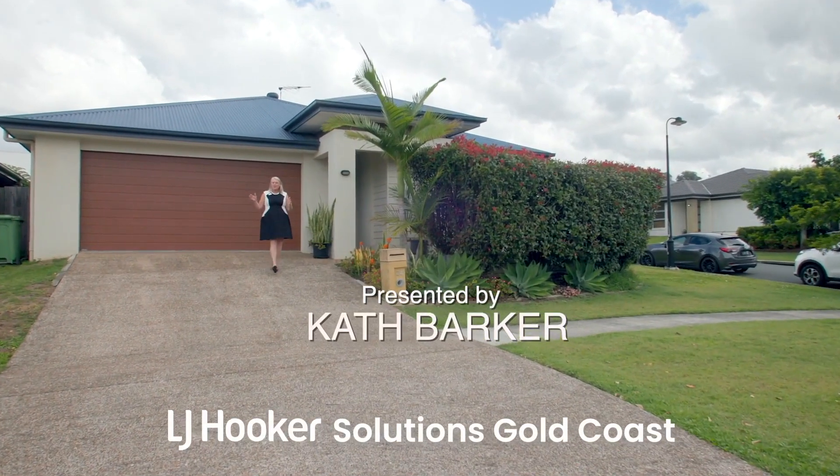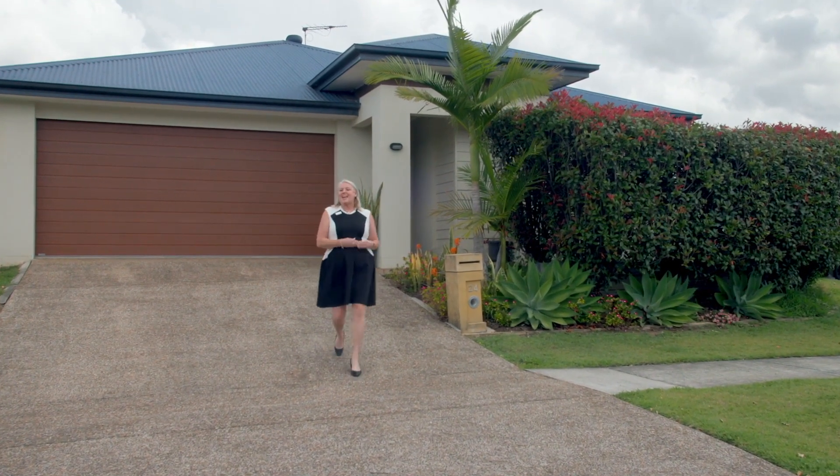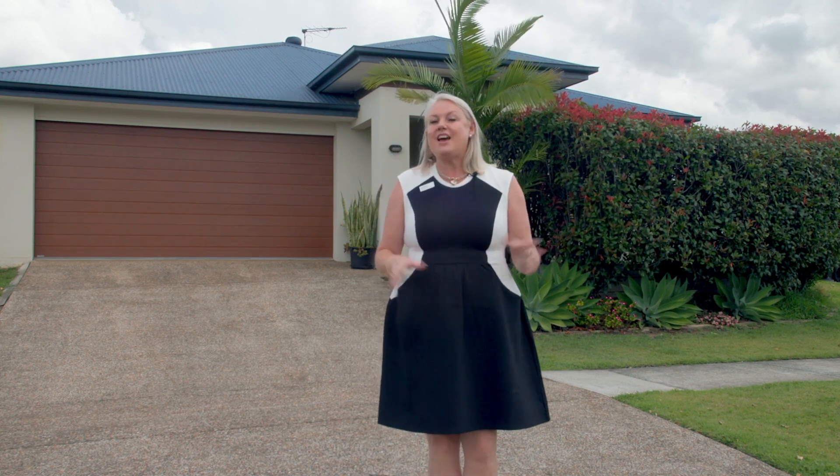I'm here today in Ormeau Hills, the place that everyone wants to live and invest. 24 Oakover Avenue is just perfect — this is great for investors, as there have been long-term tenants in place for seven years. Let's go in and check out the place.